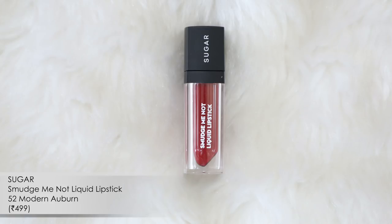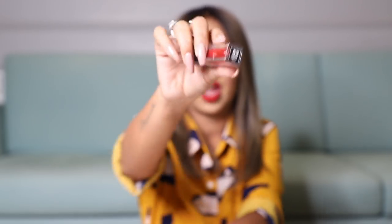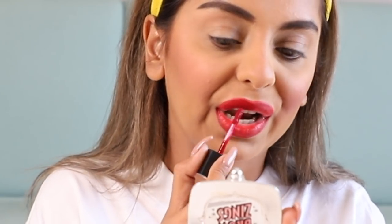In tandem with that, the next product is a lipstick from Sugar — from the Smudge Me Not Liquid Lipstick collection. The shade in my hand is 52, Modern Auburn. I'm actually wearing both of these products on my lips right now and I love the combination. The pencil has a slightly orangish undertone while this is a slightly darker red, and together they make the perfect drugstore red combo for a lip liner and lipstick pairing.